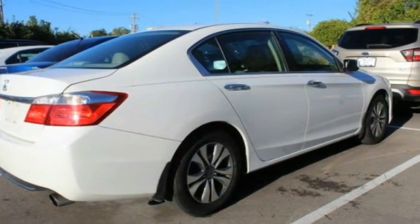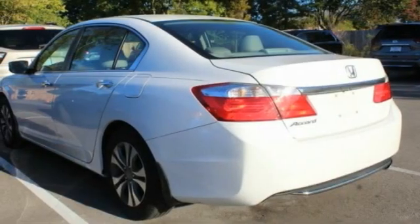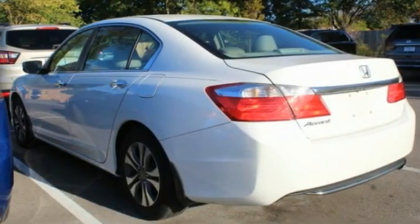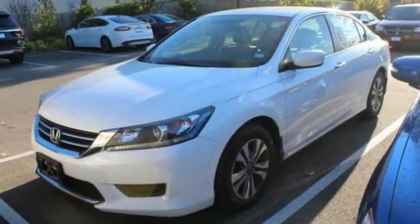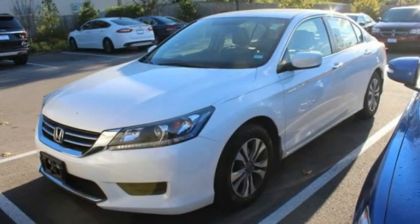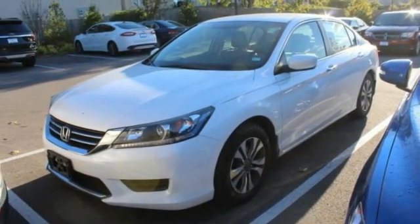This vehicle has less than 115,000 miles. Here are some of this vehicle's great options: tire pressure monitor, aluminum wheels, brake assist, traction control, stability control, daytime running lights, engine immobilizer, four-wheel disc brakes, driver illuminated vanity mirror, and remote trunk release.